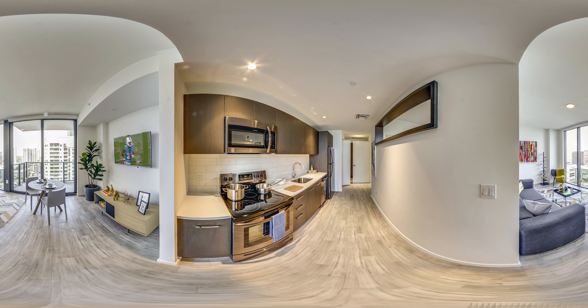Whether you're more into Uber Eats or cooking feasts, these kitchens are hooked up with custom Italian cabinetry, undermount sinks, quartz countertops, and slate-finished appliances. A full-size front-loading washer and dryer are right down the hall.